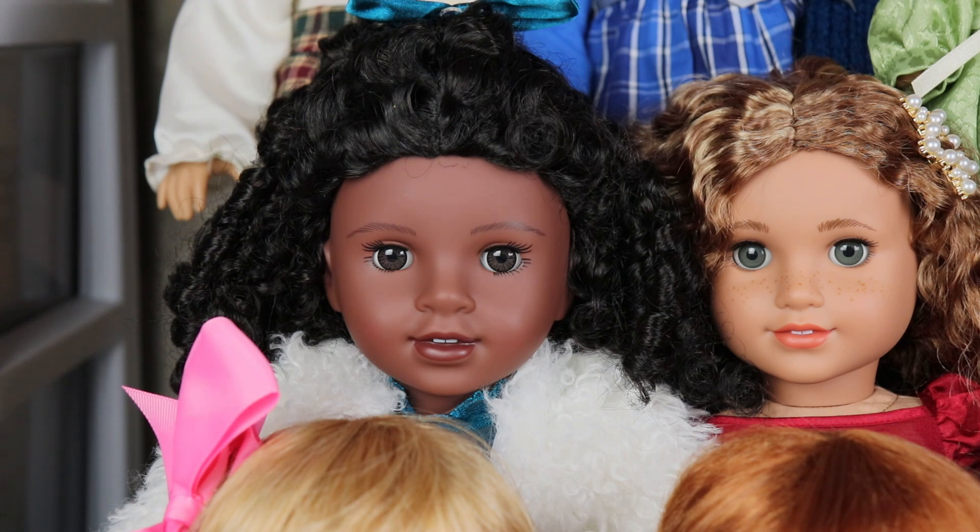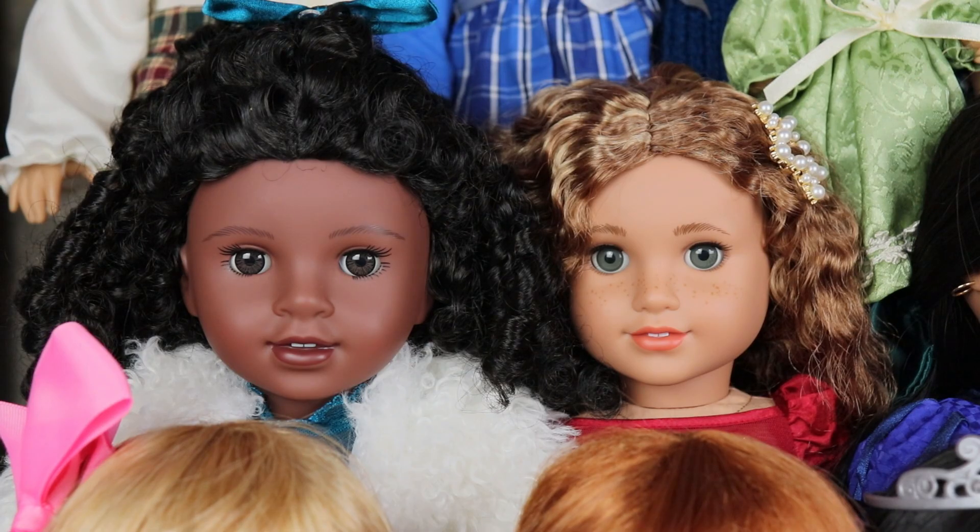Next we have Claudie and Yvette, who I got in December of 2022 at the same time. They are so cute and adorable — I love them both. Their curls are absolutely amazing. I highly recommend both, especially Yvette because she is slowly retiring. Claudie has her unique face mold and painted-on eyelashes, and Yvette has her beautiful hair and freckles. Those were the last two dolls I got in 2022.